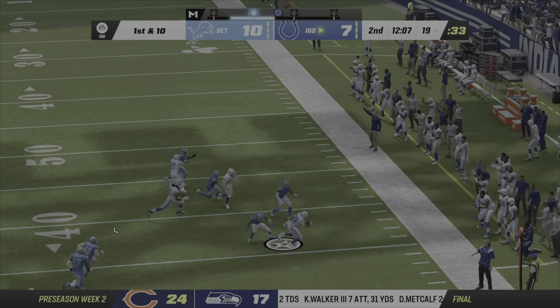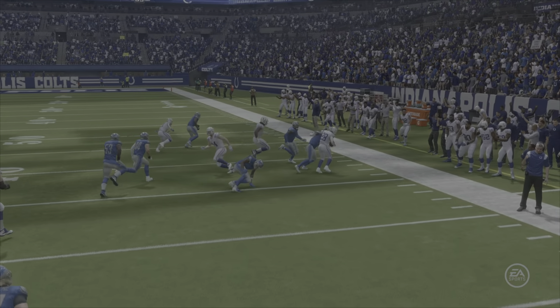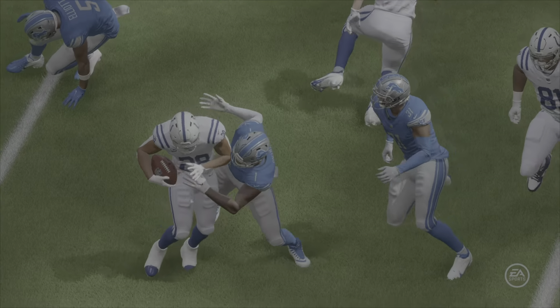A former defensive back — they don't have no way to flunk it. They're taking him right now. Because offensively, we know that they're not going to be shy about throwing that football.